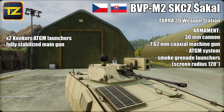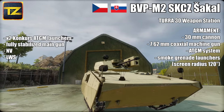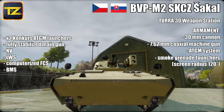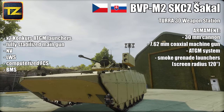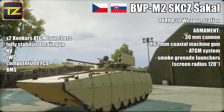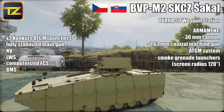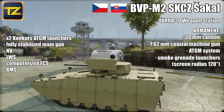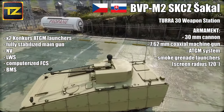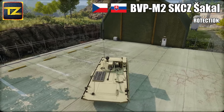The main gun is fully stabilized and can fire accurately while the vehicle is driving. The vehicle is fitted with a night vision laser warning system, a computerized fire control and battle management system. Turret traverse and weapon elevation are electronically powered with -10 degrees depression and +75 degrees elevation, which allows it to engage light and medium armored vehicles, personnel, and low-flying targets. All vehicle weapons can be operated by either the commander or gunner.